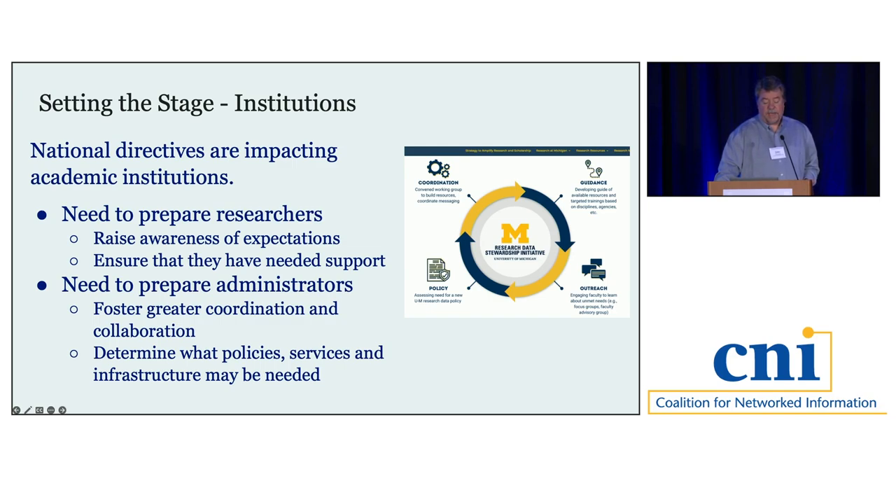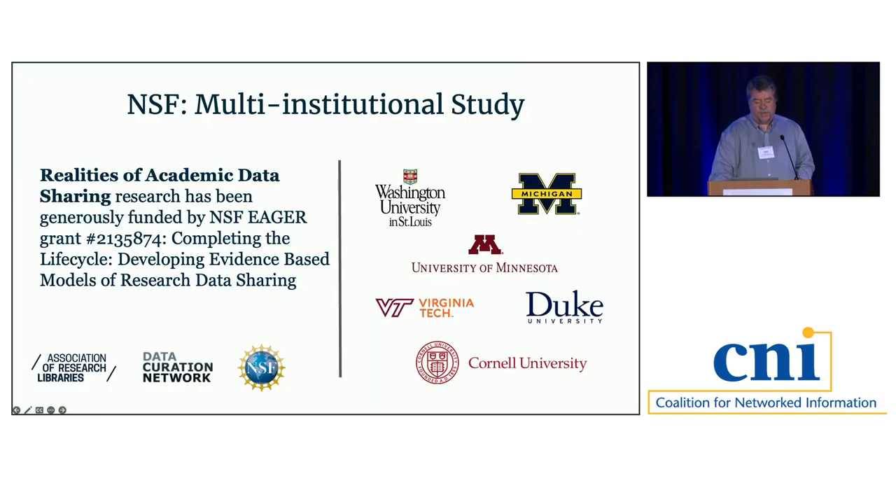Institutions are also thinking about what kinds of policies, services, and infrastructure are needed to address requirements. Although these are new initiatives, these are not new practices — we've been working on helping researchers share their data for at least a decade. But there are questions about the impact of these requirements on the ground. How are researchers thinking about this operationally? We don't really have good data on the impact of these requirements.